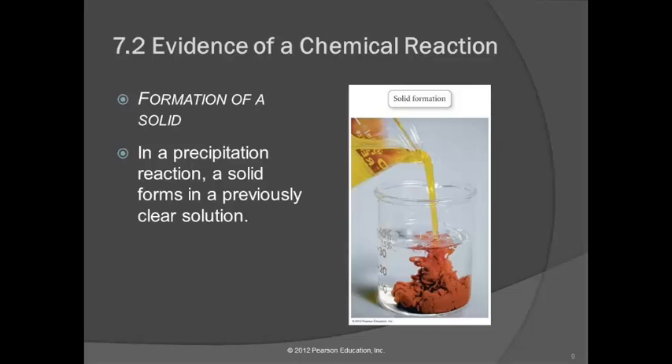Another indication is formation of a solid. Here they're pouring a clear yellow solution into a colorless solution and forming a reddish, cloudy substance. We can't see through it — it's a solid, very small particles being formed. The substances in those two beakers were soluble, but when mixed, the product is no longer soluble. That's a chemical change.